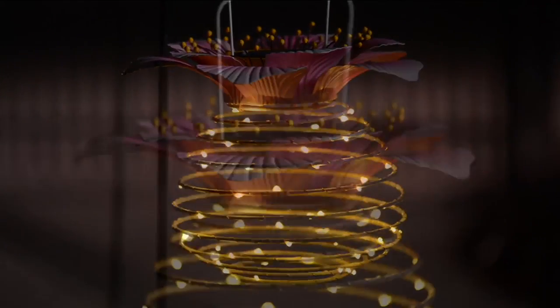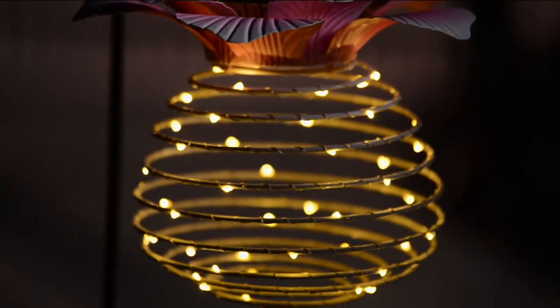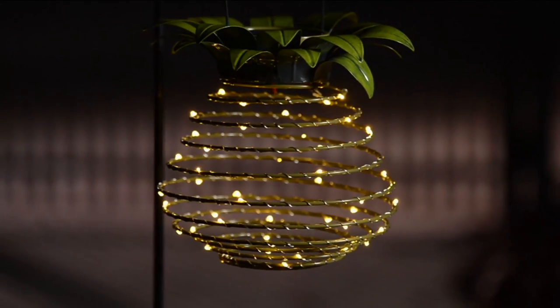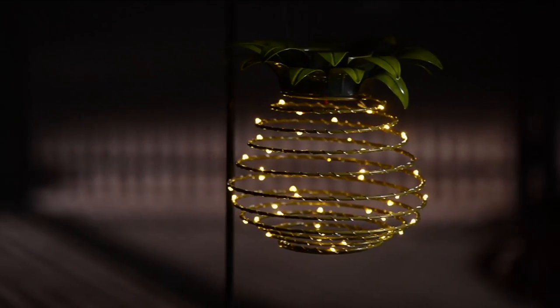A special preseason price that, again, I'm going to remind you, goes away at the end of the day. These are from Plow and Hearth, the solar hanging decorative top lanterns. They're adorable.